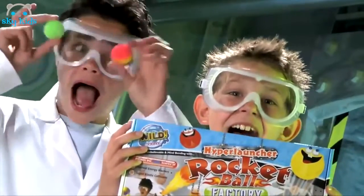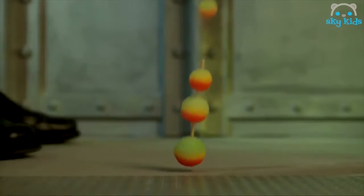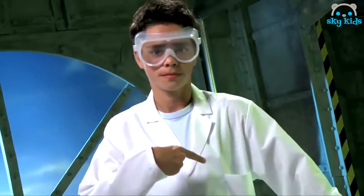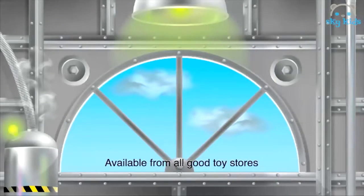Also from Wild Science, the Hyperlauncher Rocket Ball Factory. Create super elastic balls that use their energy to hyperlaunch another way, way into the air. The Hyperlauncher Rocket Ball Factory and Weird Slime Lab — they're wild. Collect them all at all good toy stores.